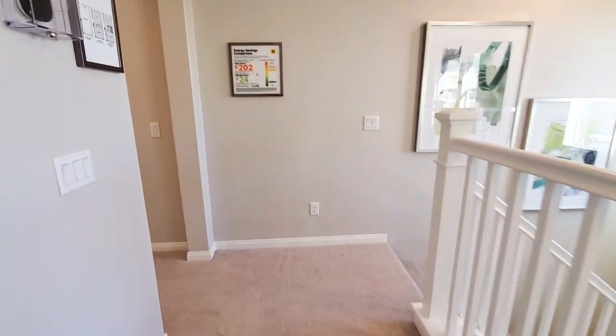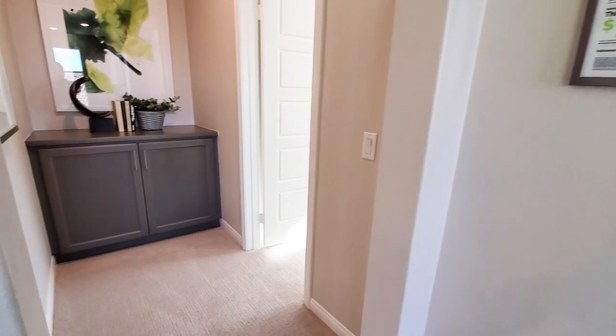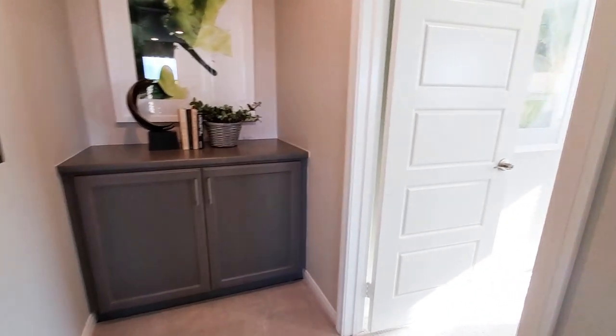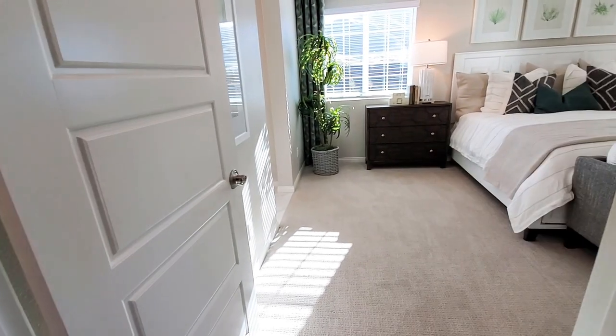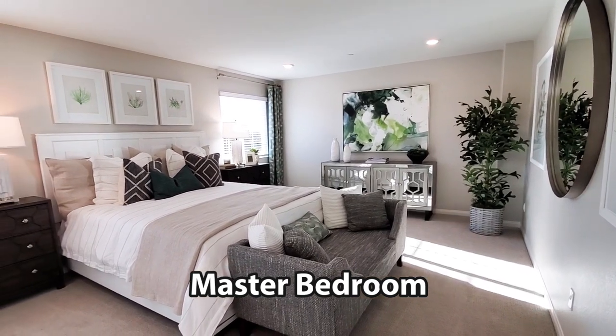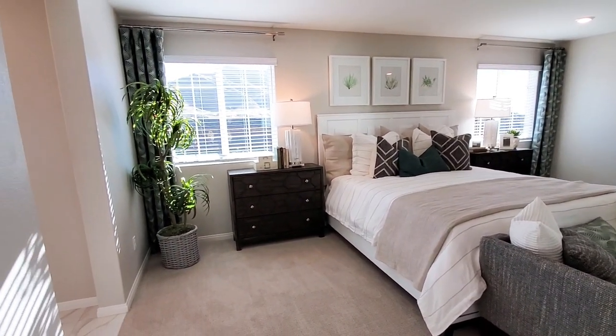Another feature this home has is a whole house fire sprinkler system. The master bedroom, which is also called an owner's suite, is quite nice and a bit away from the other bedrooms. It has windows, recessed lighting, and is carpeted.